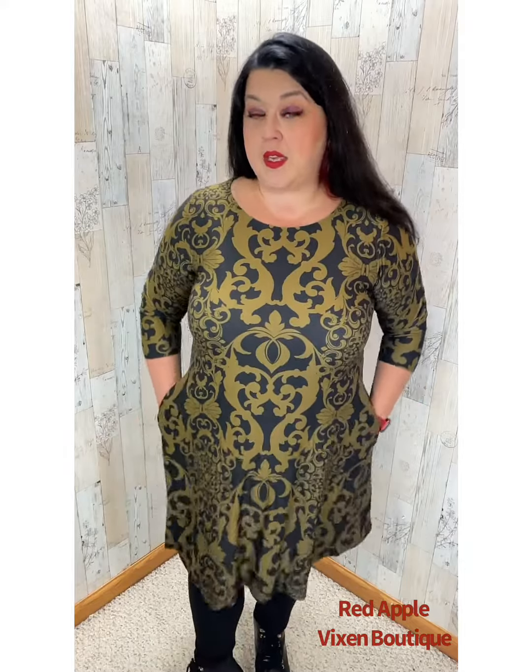I love the swoop neck, love that it's got pockets, and I totally dig the three-quarter sleeves. I paired it with black leggings and some boots. You could totally do tights or whatever you feel like doing. It's a gorgeous print, it's super pretty.